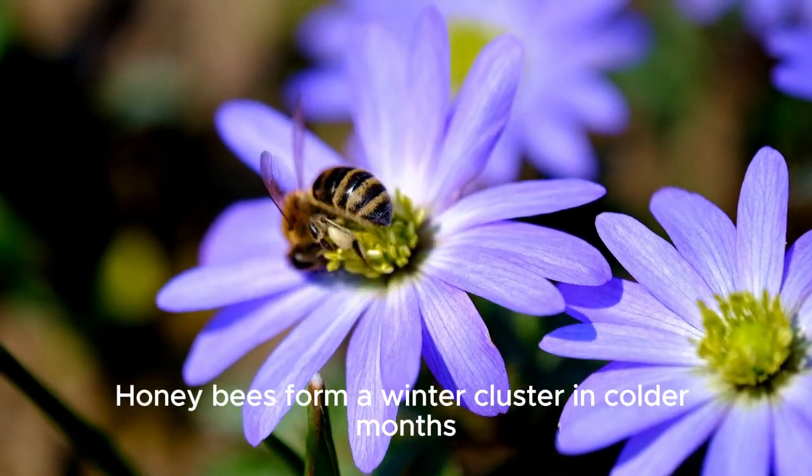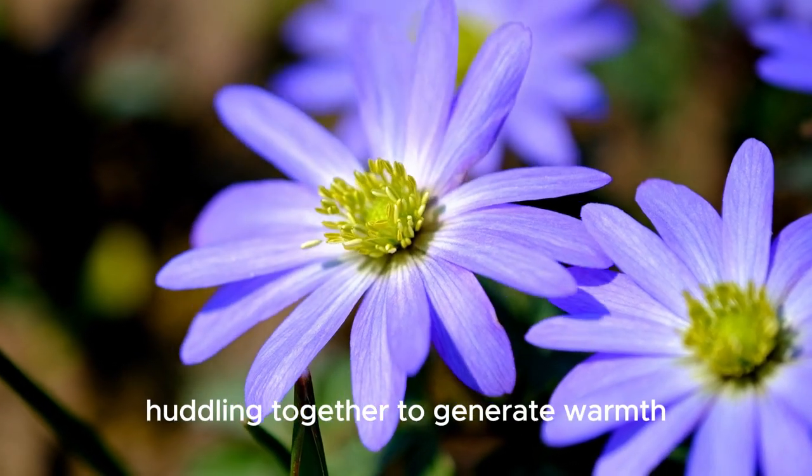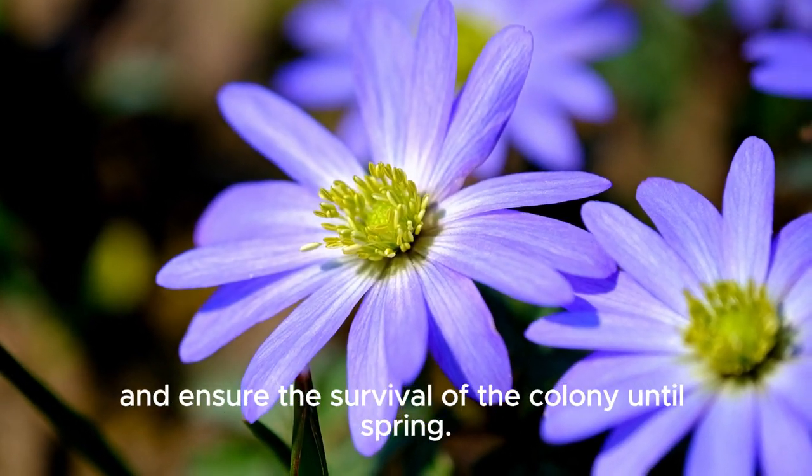Honeybees form a winter cluster in colder months, huddling together to generate warmth and ensure the survival of the colony until spring.